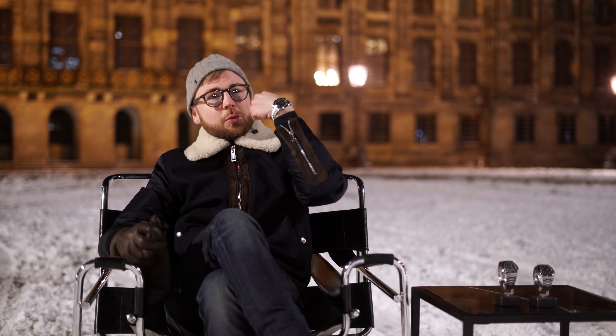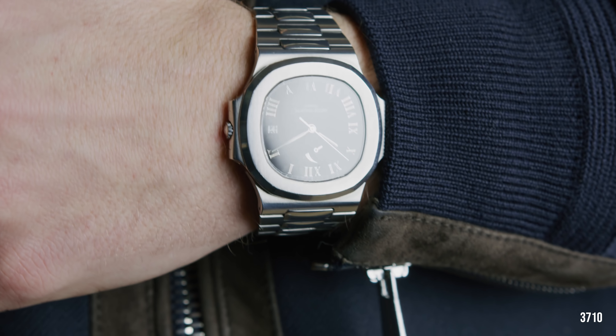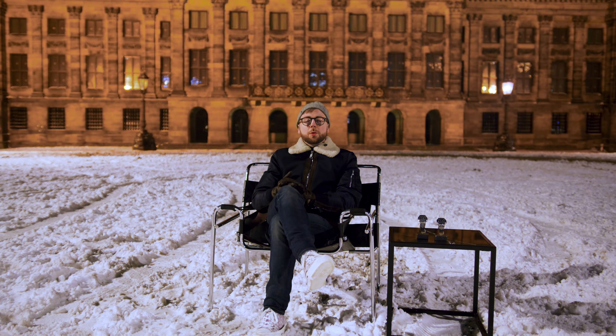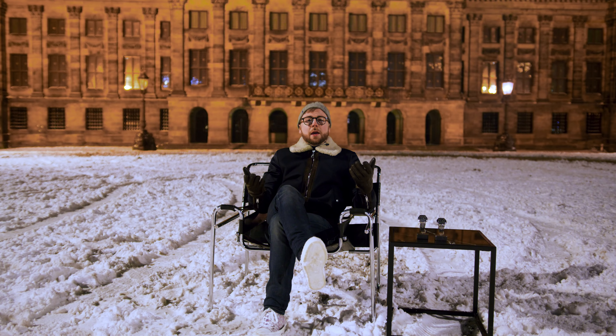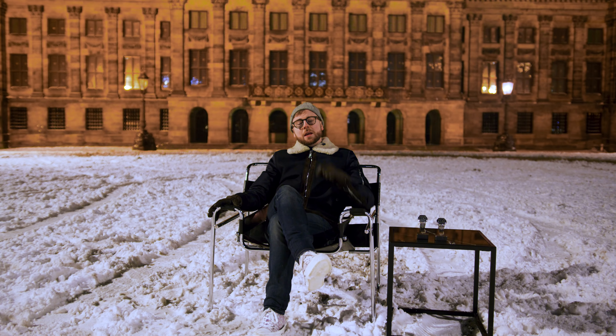For this video, I am wearing another Nautilus — the reference 3710 — and soon it will become clear why I chose this ref. Starting with its history, I will not bore you with the whole story about how Gerald Genta in the 70s supposedly drew the design of the Nautilus on a napkin and what incredible influence it has had in the watch world. Instead, I like to fast forward into the current millennium.